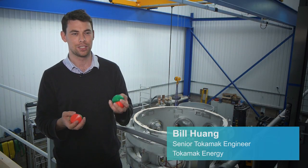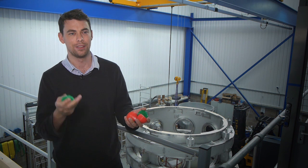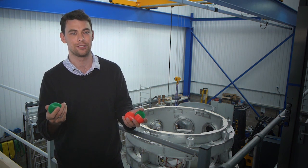With fusion energy we start off with two fuels, tritium and deuterium. These are isotopes of hydrogen. We heat them up to very high temperatures — over 100 million degrees — and we combine these to form helium and a neutron, and the neutron carries most of the energy, which we turn into electricity.